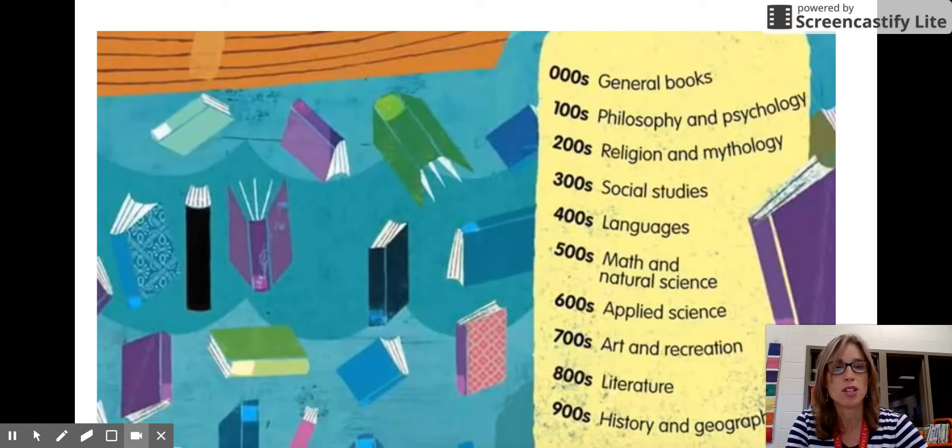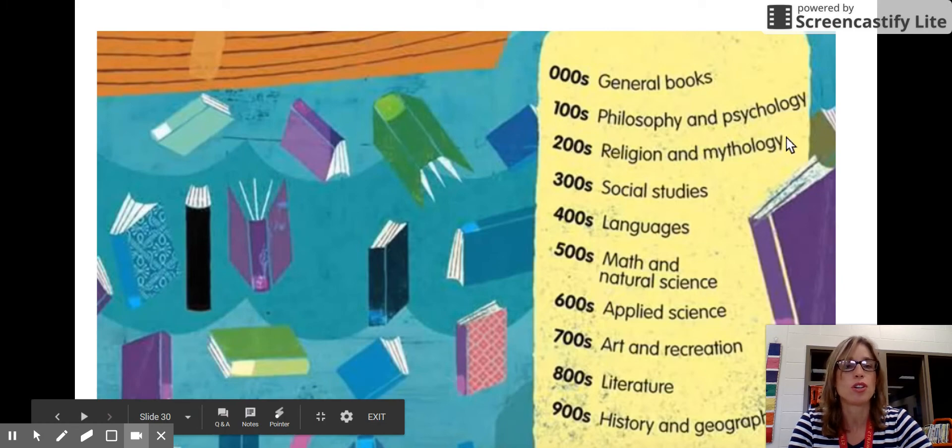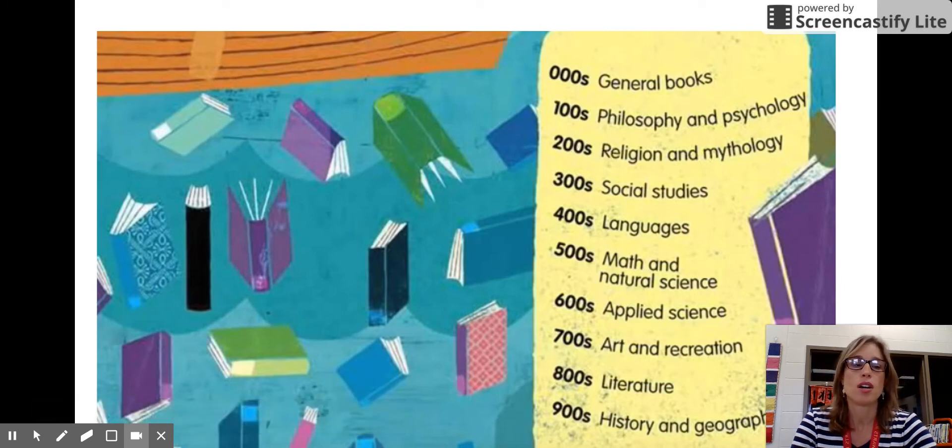To review the different books we've talked about today: the zeros are general books — facts, encyclopedias, almanacs, books about aliens, ghosts, paranormal activities, and strange things. The one-hundreds are philosophy and psychology — how do you feel, what about humans — and also hauntings and haunted houses. The two-hundreds are religion and mythology — Greek mythology, the Action Bible, or anything in between.